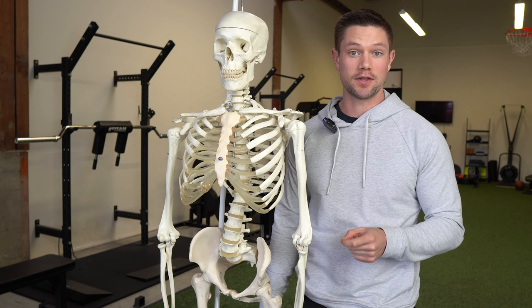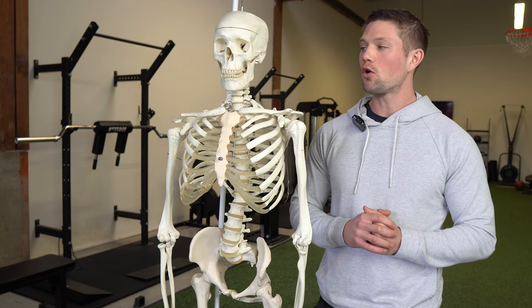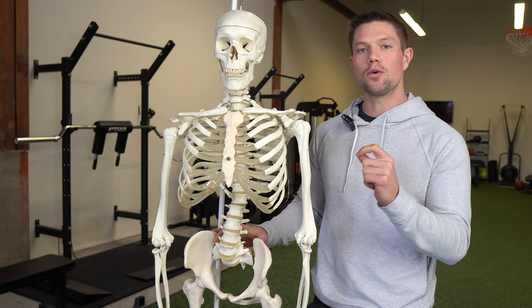A lot of people like my content on asymmetry, so I want to spend some time today showing you three of the easiest tests you can do, but are still extremely insightful and useful. We're going to be looking at the position of the head, the rib cage, and also the pelvis. All three of these things can be rotated to either the left or the right side respectively.